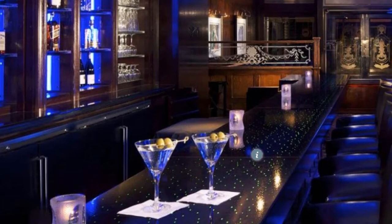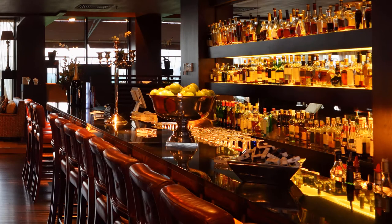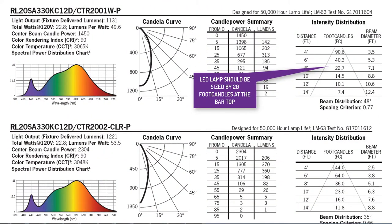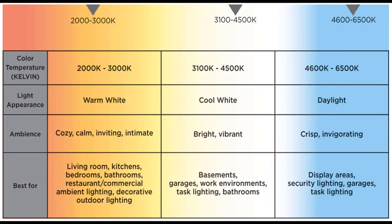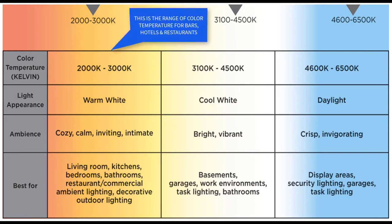Here are some design criteria you might want to know when purchasing LED lighting. In bar design, architectural lighting is designed for mood. The ideal lamp for your application should deliver 20 foot candles at the tabletop or bar top, as shown in this photometric lighting table. Select the appropriate color temperature for your lamp. 2000K to 3000K is known as warm white and imparts a cozy, calm, and intimate atmosphere, as depicted in this chart, courtesy of Westinghouse.